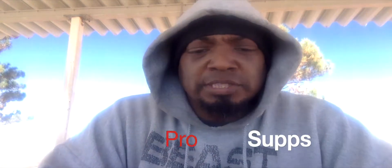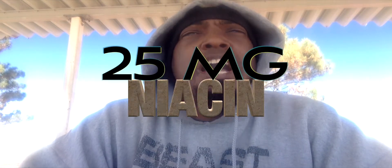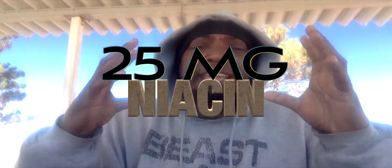What's up people, today I am coming to you with an absolute banger of a pre-workout from Pro Supps and it's called HYDE. HYDE has 25 milligrams of niacin — it is going to put you in a place that you have not been before.